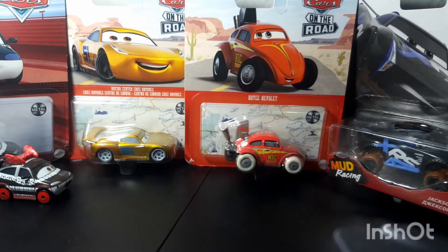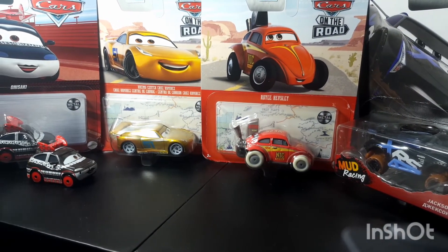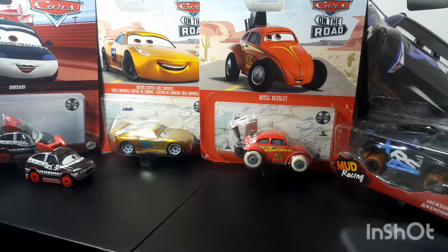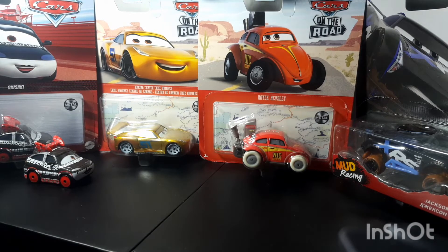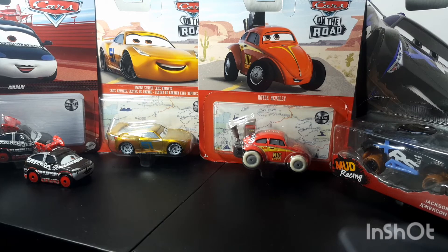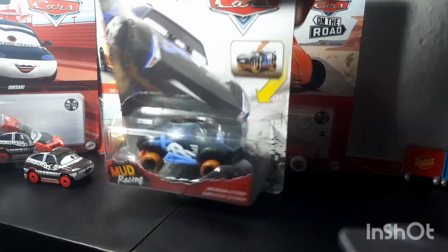Anyway, that's basically it for this haul from Disney Pixar Cars. I want to thank my mom and my brother so much for these cars — without them, I don't think I would have been able to have any Cars on the Road diecast. Thank you so much for watching. This is Champion Racer Collection signing out. See you guys when I review the first car, which is the Mud Racing Jackson Storm.